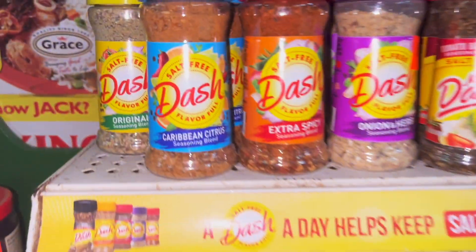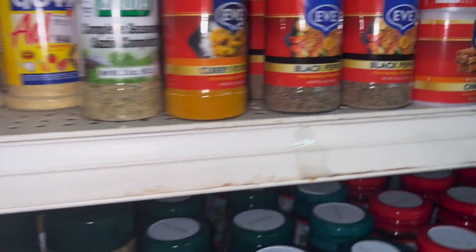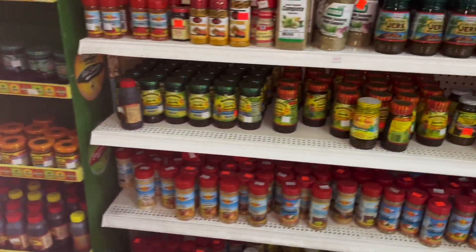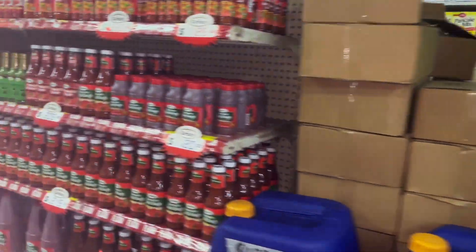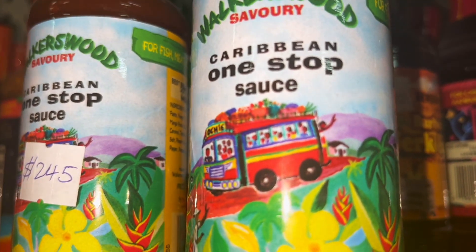I just noticed over here as well — jerk seasonings. We've got some American seasonings, Dash, some more American ones, Walkerswood jerk seasoning, Walkerswood sauces. This is a one-stop sauce aisle — Jamaican supermarket.